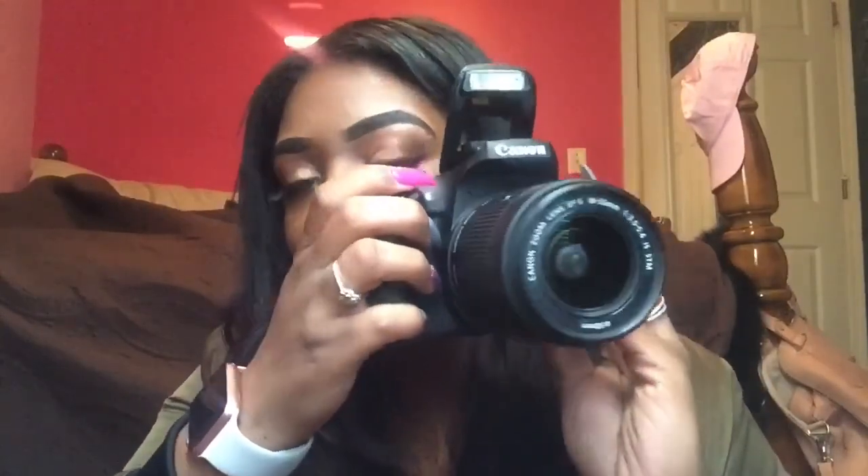Last but not least — I got the Canon T6i! Yes, child. I can't wait to record off of this. The reason I didn't record off of it today is because I'm still learning how to use it and how it functions. Once I figure all that out, the quality is going to go up. We're going up, never going to stop from here.